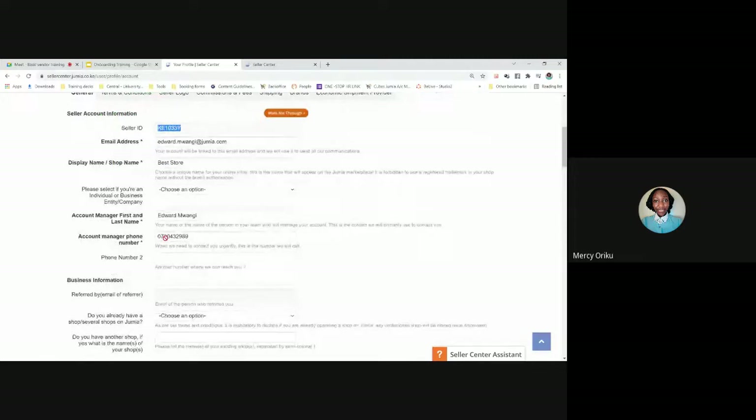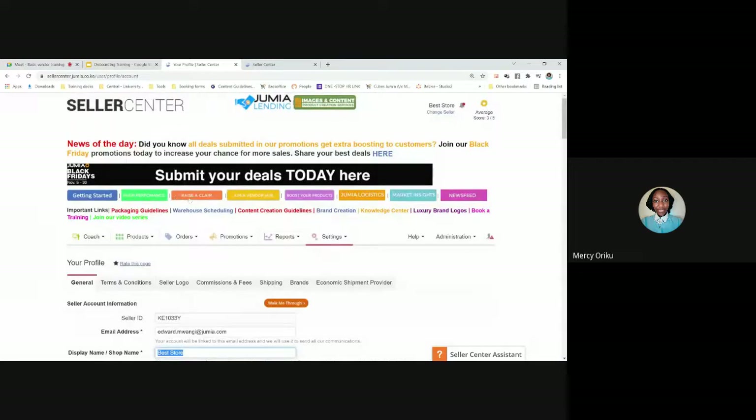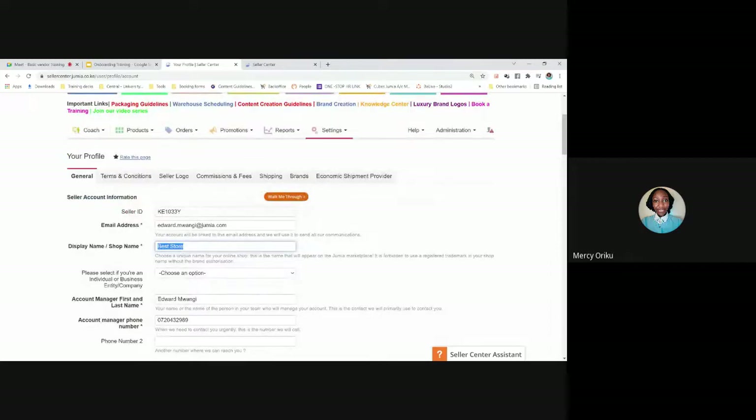Number two is personal details — please make sure you've updated your personal information. It is mandatory. Always fill in the correct phone number and email address, as we will be communicating with you occasionally. If you ever want to change your shop name, you cannot do it yourself — you'll need to raise a claim via the button at the top of Seller Center to contact the vendor support team. Write your current name and the name you want it changed to, and it usually takes one to two days.